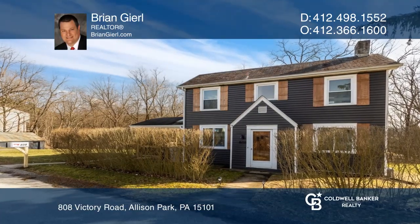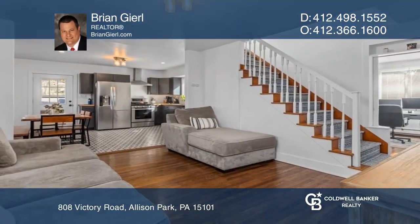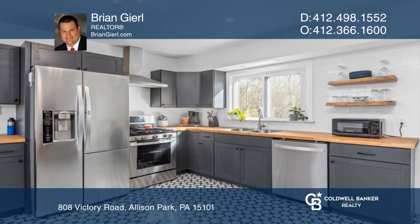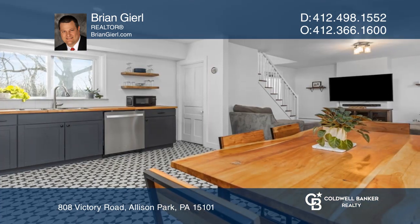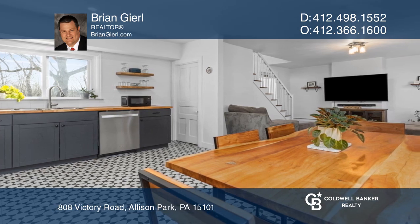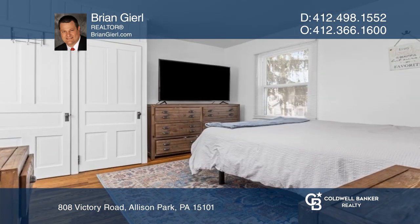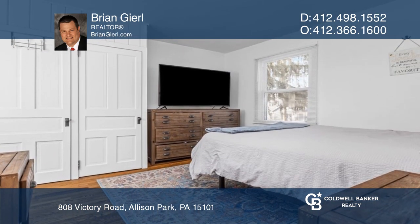This three-bedroom, one-and-two-half-bath remodeled home boasts beautiful refinished original hardwood and tile floors, a brand-new kitchen with stainless steel appliances, updated bathrooms, and a new open-concept feel. There's fresh paint inside and out. The large fenced-in yard and patio make it great for all entertainment.